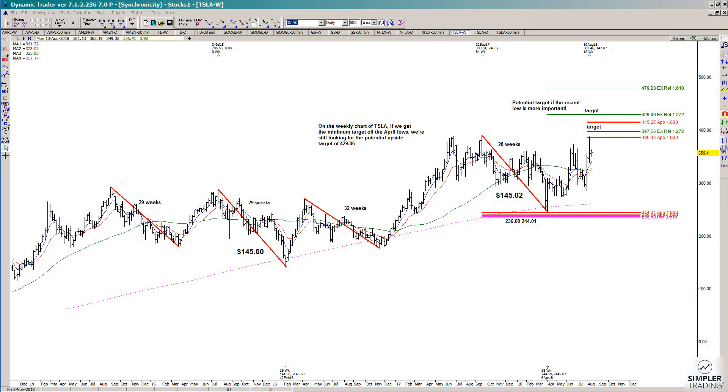Today we're going to take a look at Tesla again. In the bigger picture — I posted this on Twitter way back when — when it tested this key support, we had symmetry with a prior major decline of 145.60. This decline ended up being 145.02. It also overlapped a 618 retracement and another symmetry projection.